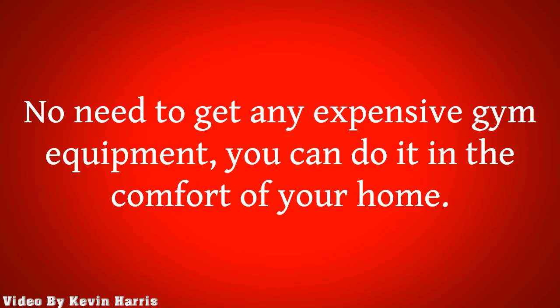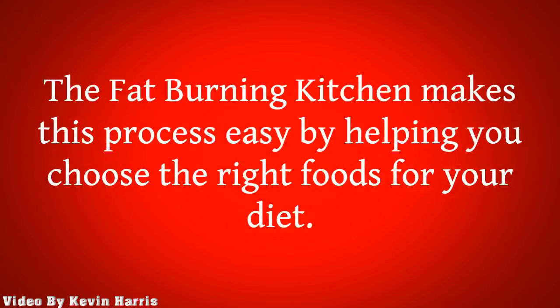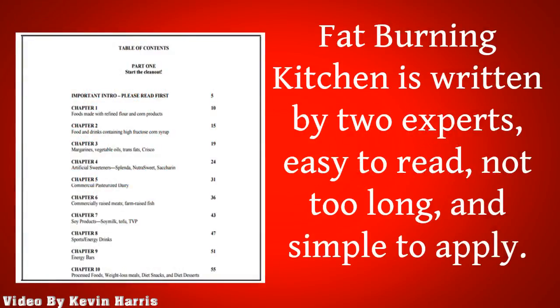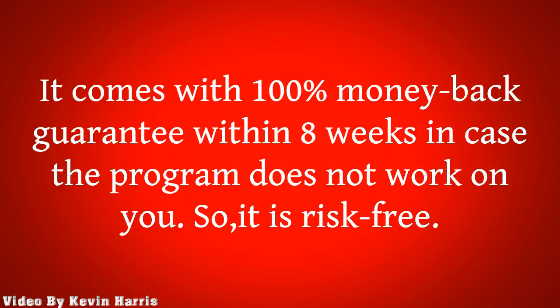Pros: No need to get any expensive gym equipment — you can do it in the comfort of your home. You do not need to worry that the loss in weight comes at the price of a lack of nutrients. The Fat-Burning Kitchen makes this process easy by helping you choose the right foods for your diet. It is written by two experts, easy to read, not too long, and simple to apply. This program provides healthy diet recipes and diet plans to boost your body metabolism. It comes with a 100% money-back guarantee within 8 weeks in case the program does not work for you, so it is risk-free.